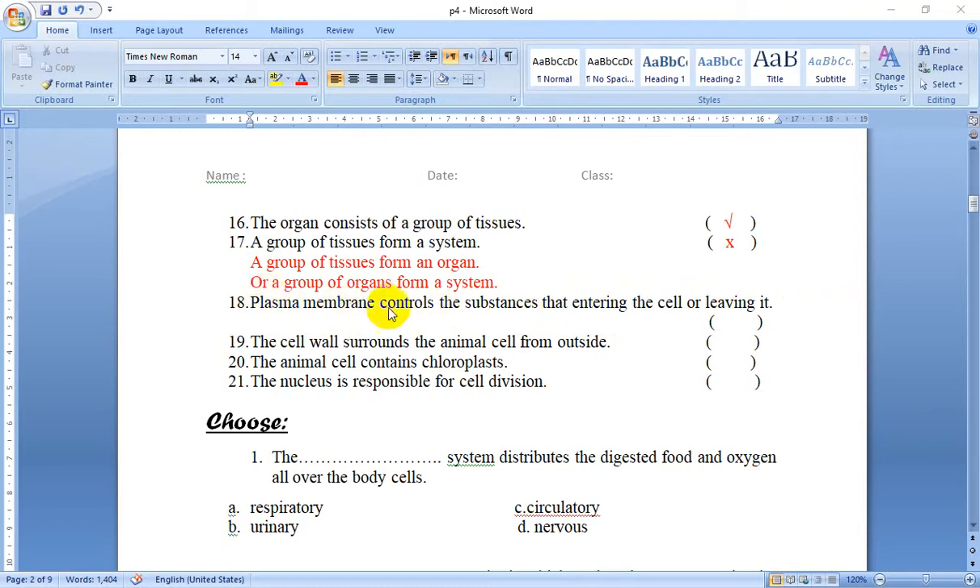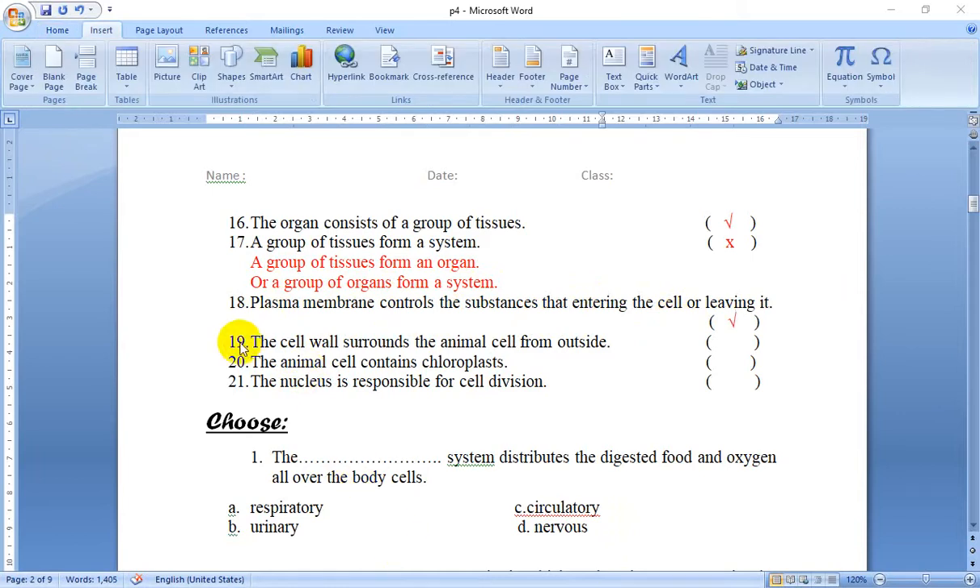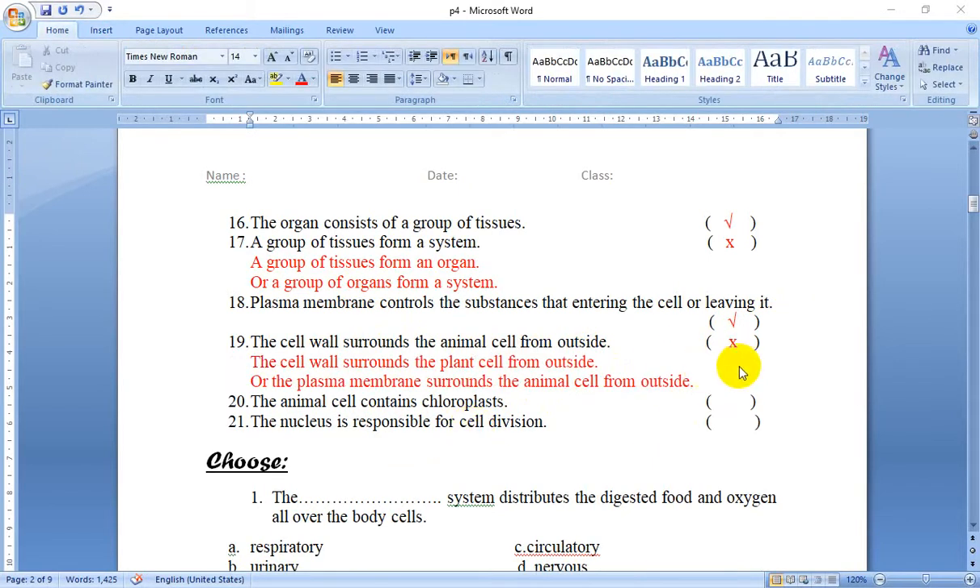Number 19: The cell wall surrounds the animal cell from outside. No — the animal cell doesn't have a cell wall; only the plant cell does. So this is false. We can say the cell wall surrounds the plant cell from outside.